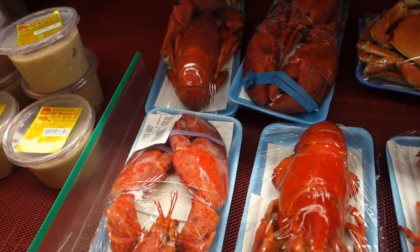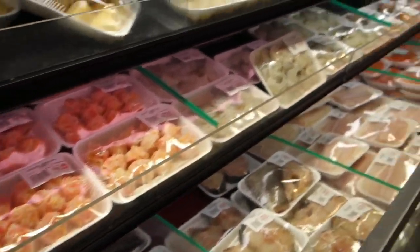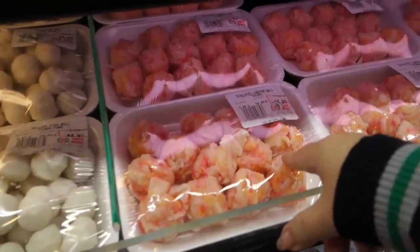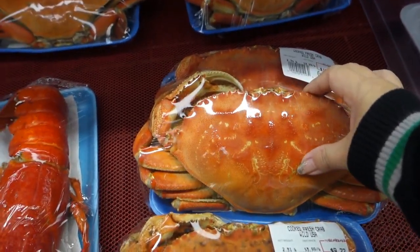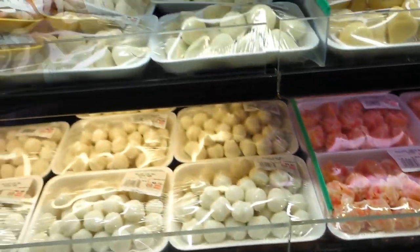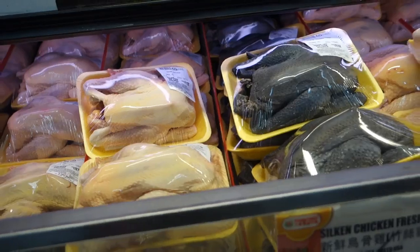Oh the big tail looks nice too. I always get these but I can never finish it. Look at this - ten dollars for one? Oh, two guys - they're cooked. Oh look, I like the chickens, we should get one for a thigh.